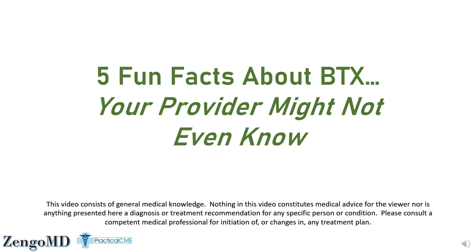Anytime during this video that I mention the words Botox, Dysport, Xeomin, or Juveau, all of those are Botulinum Toxin A, but they're brand names owned by their respective manufacturers.